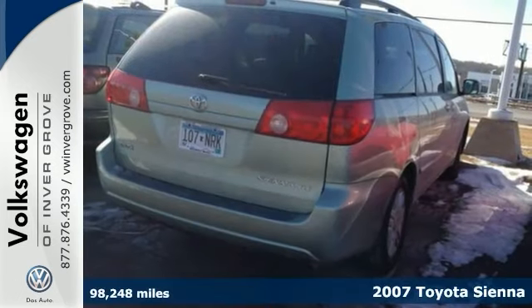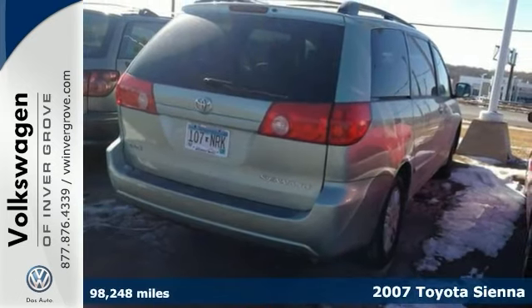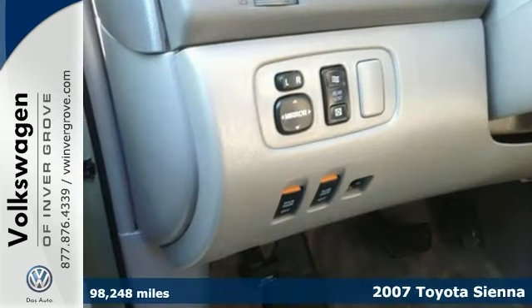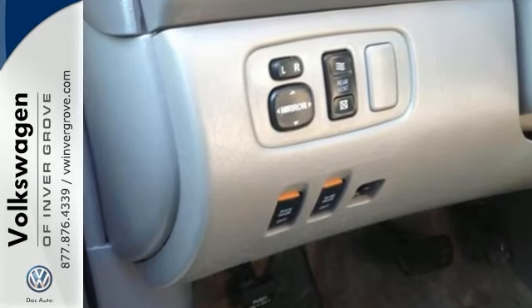We feature 100% inspected vehicles like this 2007 Toyota Sienna. Don't bother looking at any other van. Toyota has done it again — they have built some wonderful vehicles, and this fantastic Sienna is no exception.